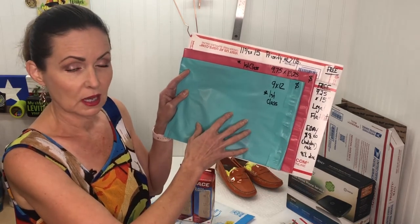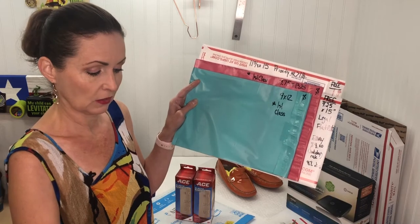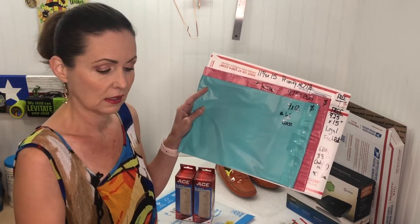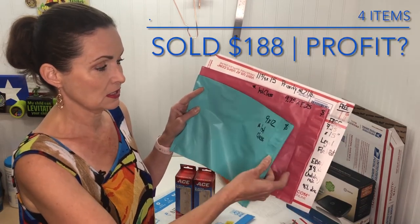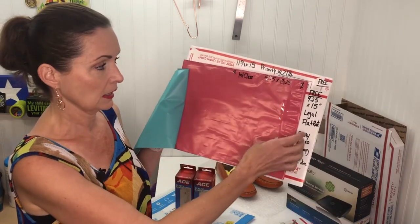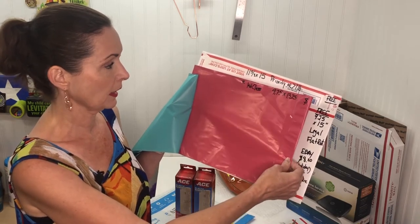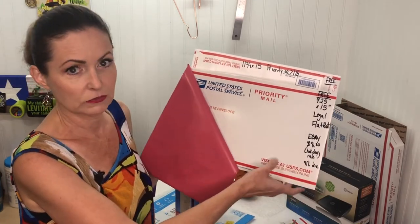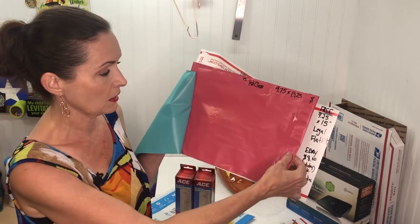The padded flat rate envelope is the size of this aqua envelope — we buy these, they aren't free. If it's going to be a pound or more and you want the flat rate, right now with the holiday eBay/USPS rates it's $8.49. This other bag — a nine by twelve — you have to purchase as well. I use this for first class, because even if it would fit in a priority envelope, you can't do first class in a priority envelope.